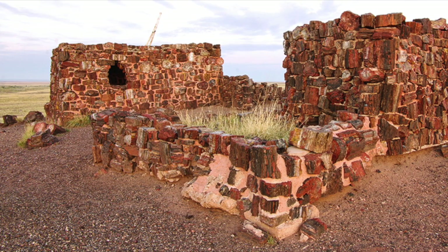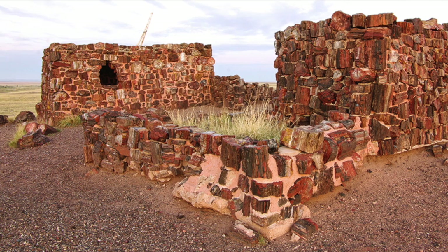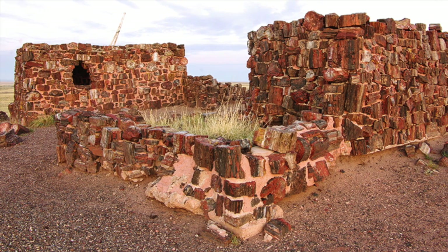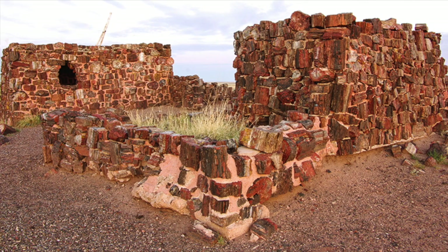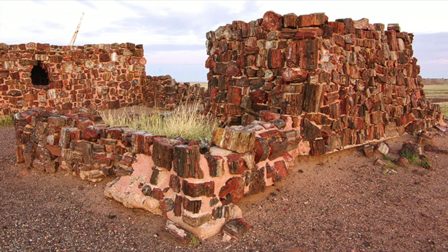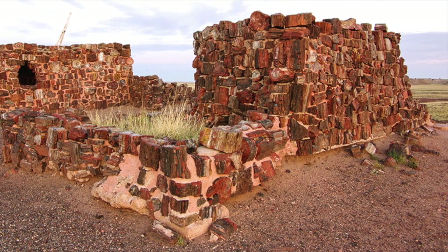Ancestral Puebloan people used petrified wood for many purposes — tools like knives, projectile points, scrapers, and building materials. The Puebloan people used petrified wood to build the Agate House.